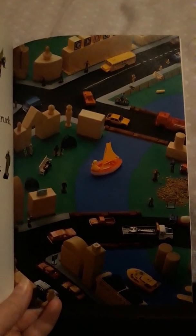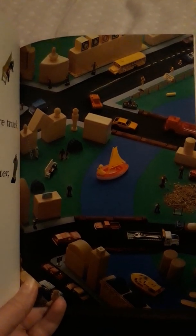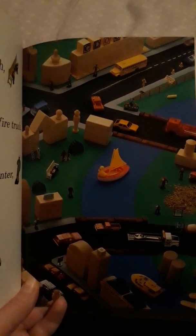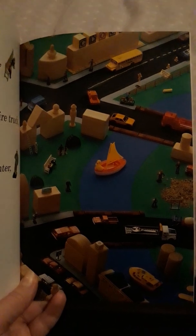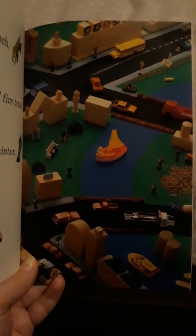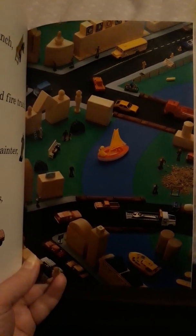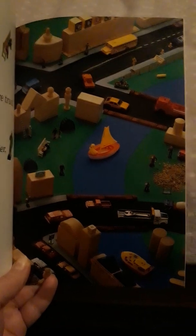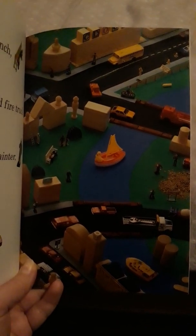The next one is a school bus. Let's see if we can find the school bus. I found it — did you find it yet? If you haven't, I'll give you a hint: it's at the top of the page, towards the middle — the top middle of the page. Do you see it? Here it is — our yellow school bus!